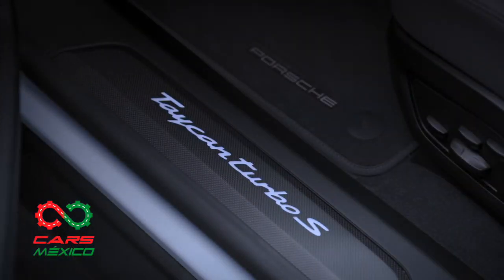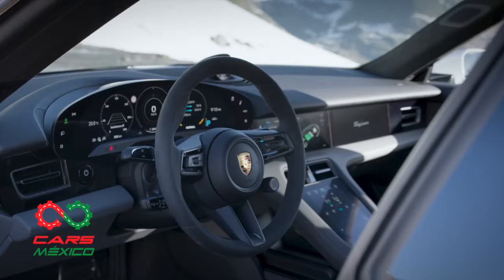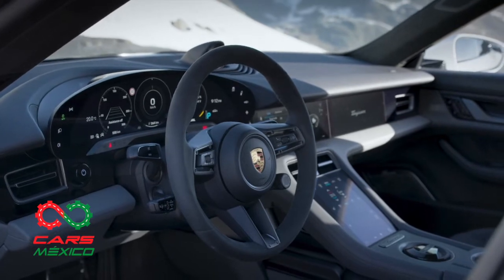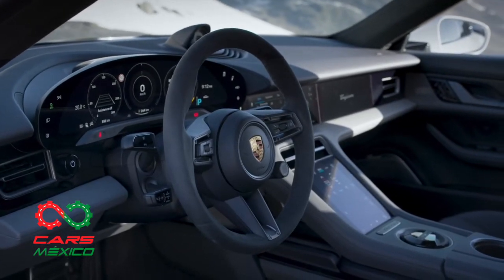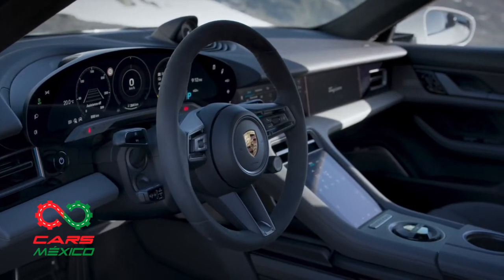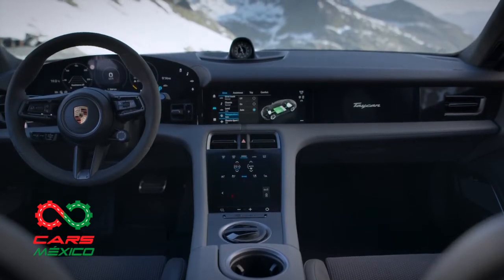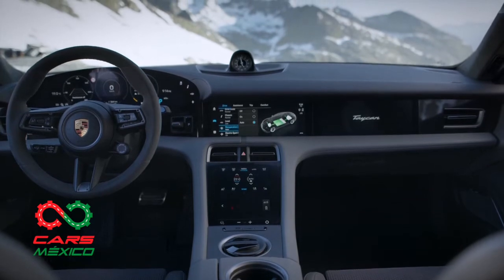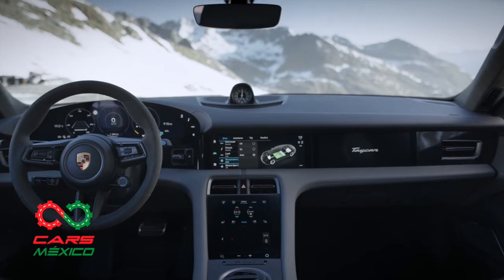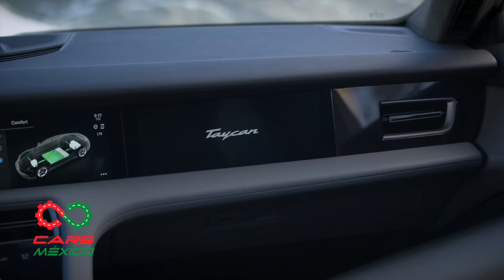En el interior, encontramos un habitáculo donde creemos que más se marca el comienzo de Porsche en esta nueva era. El Taycan muestra un diseño claro y luminoso, con una arquitectura completamente nueva. El cuadro de instrumentos, curvado e independiente, se constituye el punto más alto del tablero, centrándose en el eje de visión del conductor. Una pantalla central de información y entretenimiento de 10.9 pulgadas, y otra opcional para el acompañante, se combinan para formar una banda de vidrio integrada en una superficie de acabado black panel.